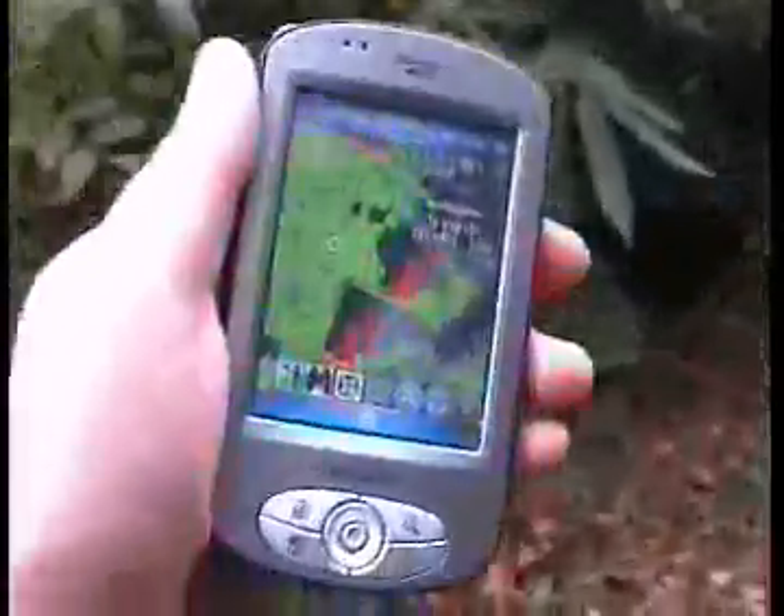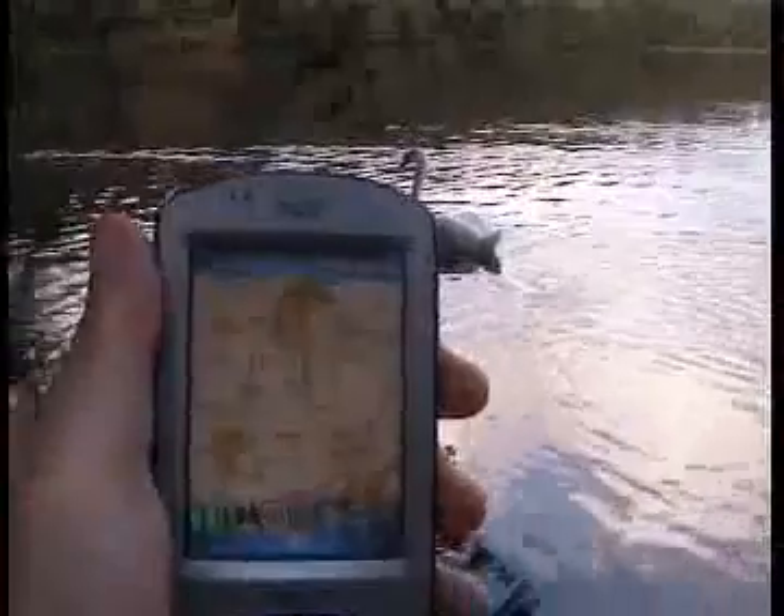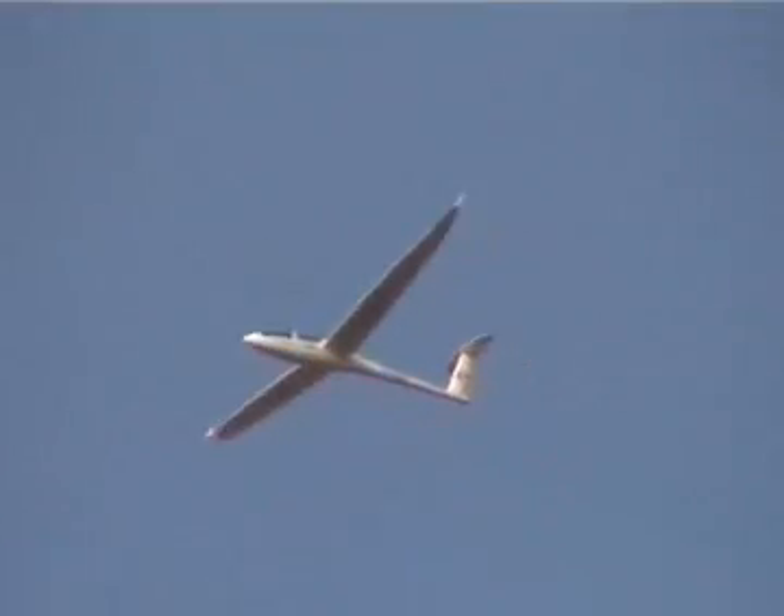These pocket PC-based GPS can be used on land, water, or in the air.